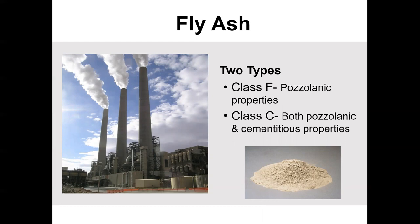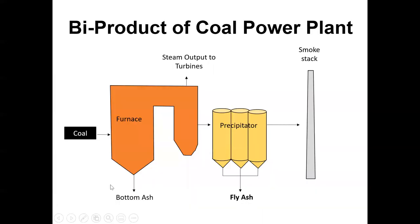We also have coal plants. Whenever you're burning coal, it's going to put bottom ash in the furnace. So whenever you burn coal — or maybe a brush pile — you have ash that goes up in the air. In this case we call it fly ash when we're burning coal, and the stuff that goes to the bottom is called bottom ash.